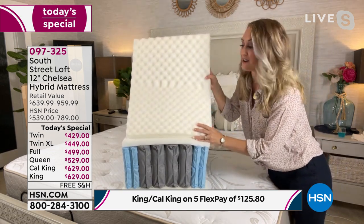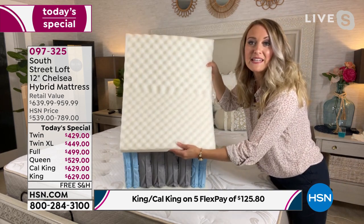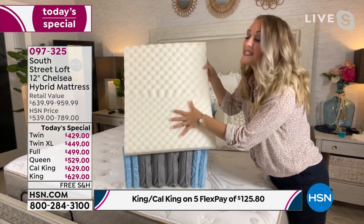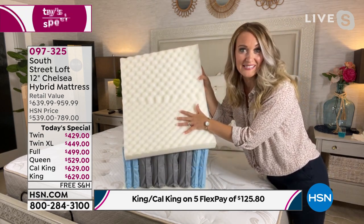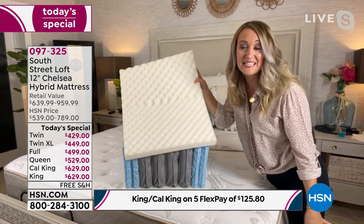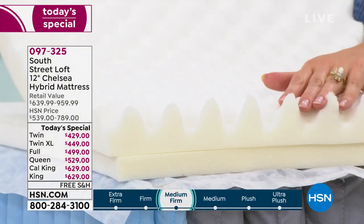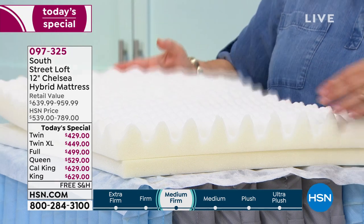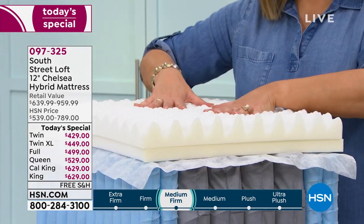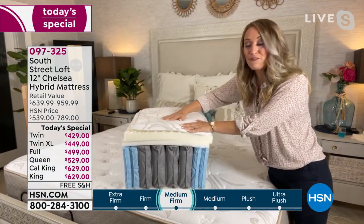The next layer is the transitional layer, which adds comfort and support. Then we get into the five-zone convoluted layer — the dips and mounds are different shapes, sizes, and depths. This gives you relief to your five pressure points: head, shoulders, back, backside, and legs. It helps evenly distribute your weight so when you find a comfortable position, you don't have to start tossing and turning.